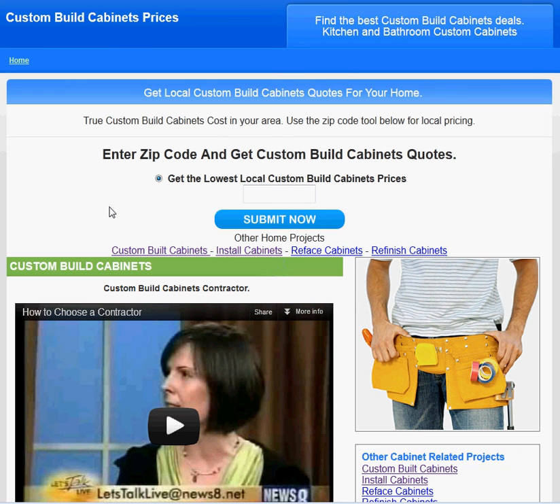Once again, construction-bids.com or click on the link in the description. Thank you.